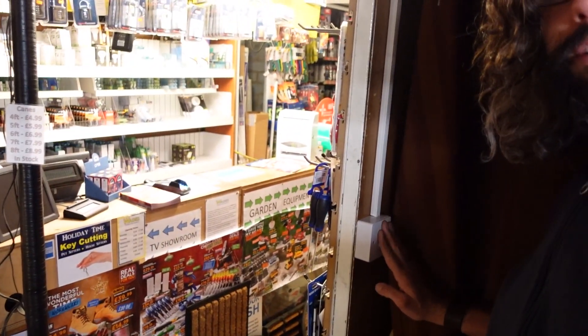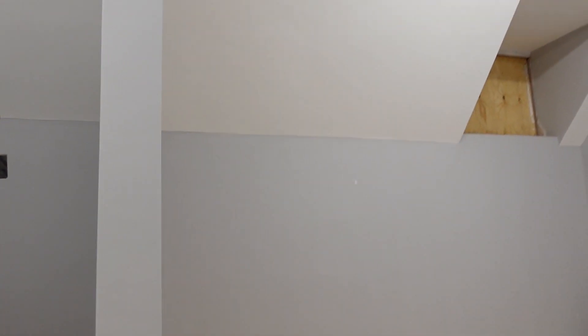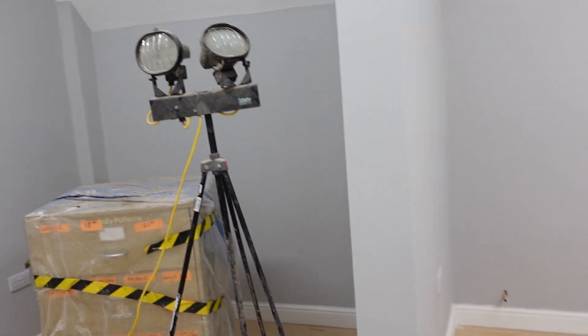Now let's go upstairs and see what they've been doing up there. The first thing you'll notice is we actually have a light switch, so we can now see what we're doing up here. No longer am I working off a work light when I'm showing you what's going on. We've got a handrail going up, and it's nice and bright with lots of lights.